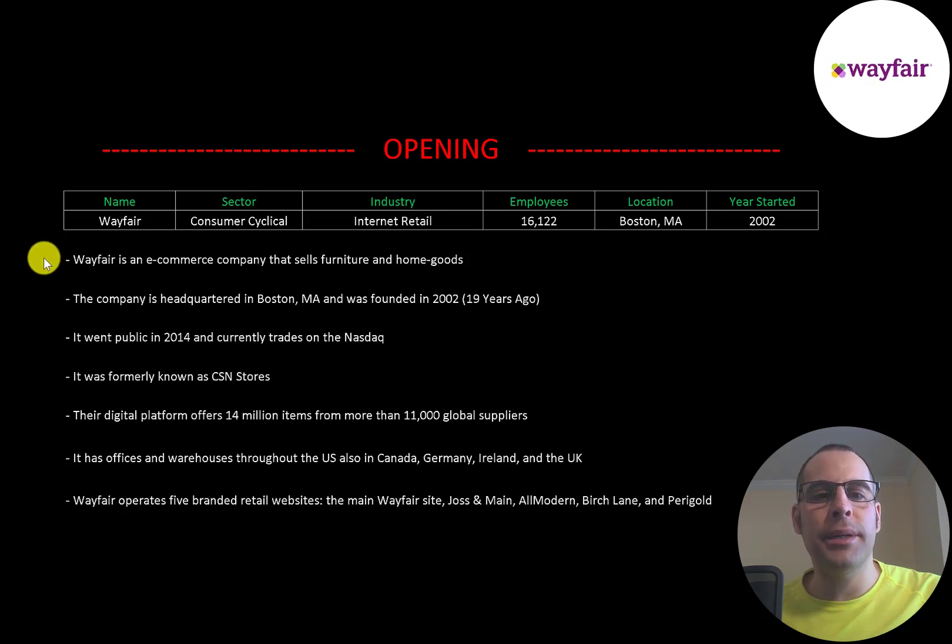Wayfair is an e-commerce company that sells furniture and home goods. The company is headquartered in Boston, Massachusetts and was founded in 2002. It went public in 2014 and currently trades on the Nasdaq. It was formerly known as CSN Stores. Their digital platform offers 14 million items for more than 11,000 global suppliers. It has offices and warehouses throughout the U.S., also in Canada, Germany, Ireland, and the UK.